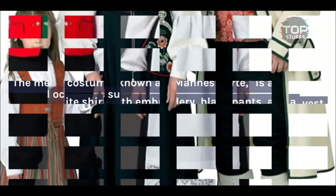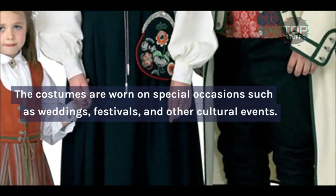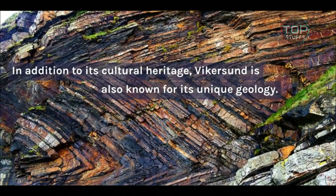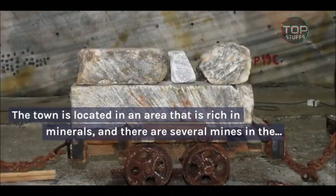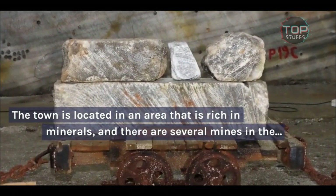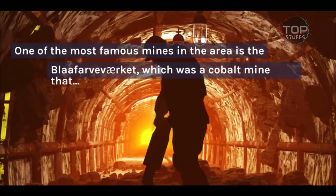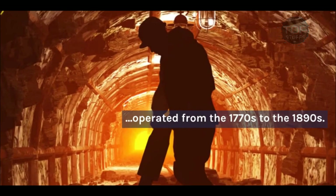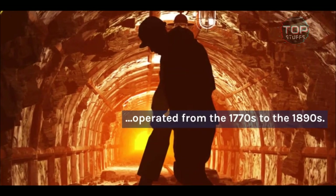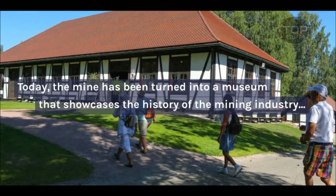The costumes are worn on special occasions such as weddings, festivals, and other cultural events. In addition to its cultural heritage, Vykersund is also known for its unique geology. The town is located in an area that is rich in minerals, and there are several mines in the region that were once active. One of the most famous mines in the area is the Blafarveverket, which was a cobalt mine that operated from the 1770s to the 1890s. Today, the mine has been turned into a museum that showcases the history of the mining industry in the region.